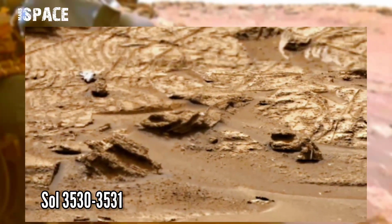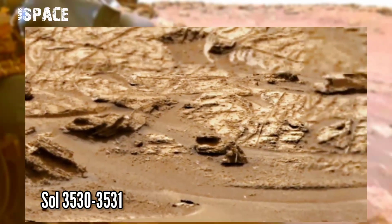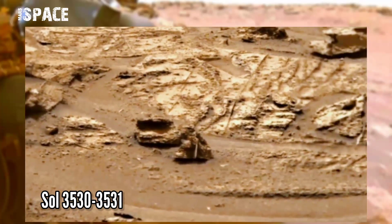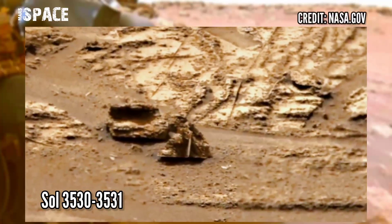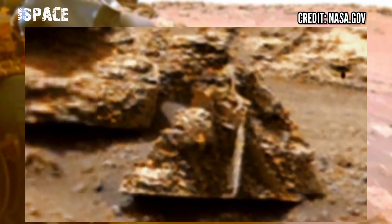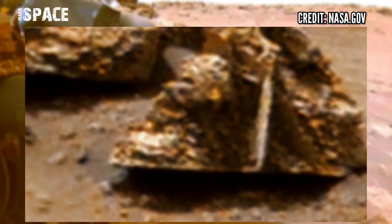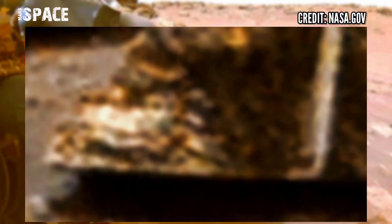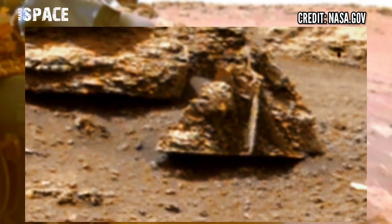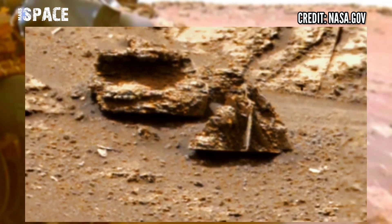This image was taken on sol 3530-3531 of its main mission on board NASA's Curiosity Mars rover using MastCam-Z, a pair of cameras located on top of the rover's mast. Curiosity spotted an object — let's zoom in. Here is a face, you can see clear shapes, something watching the rover. What is it? It looks like an alien creature. What do you think? A possible alien creature at the surface of the red planet?